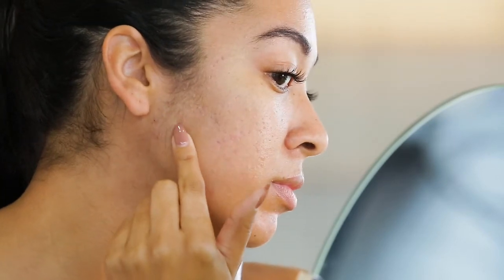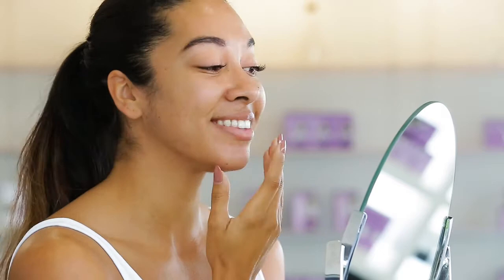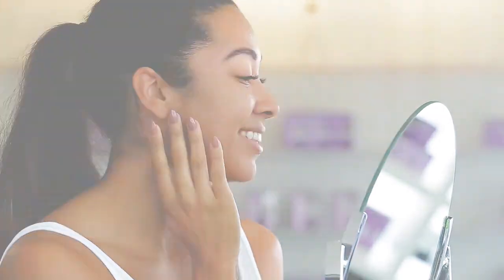Used twice daily, this lightweight, gentle, and effective acne serum helps mattify, clarify, and leave skin feeling balanced and refreshed.